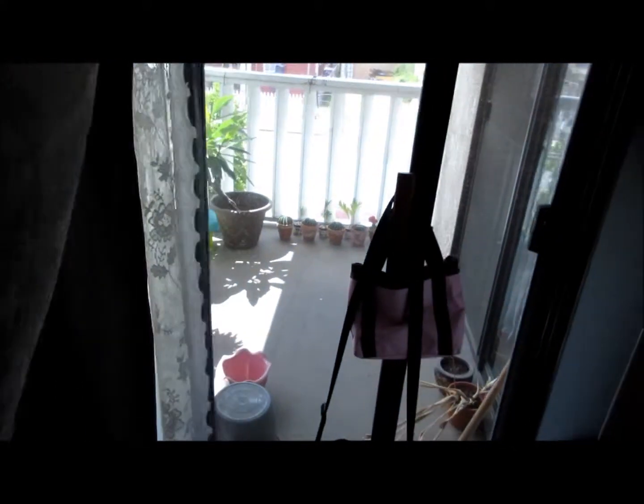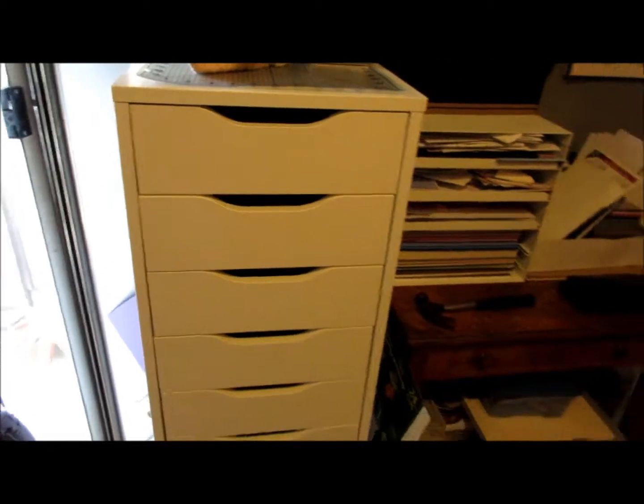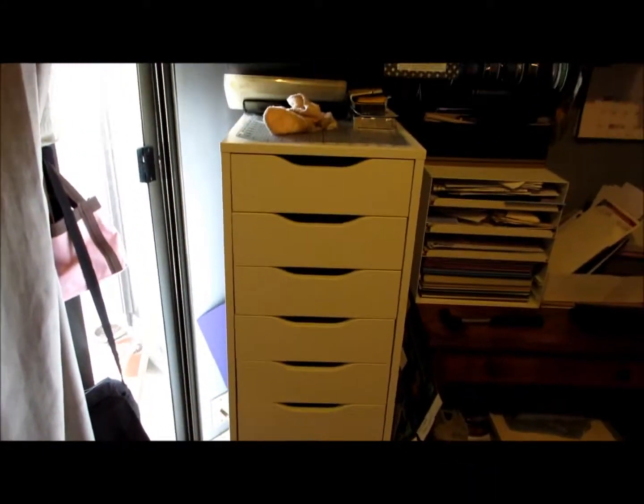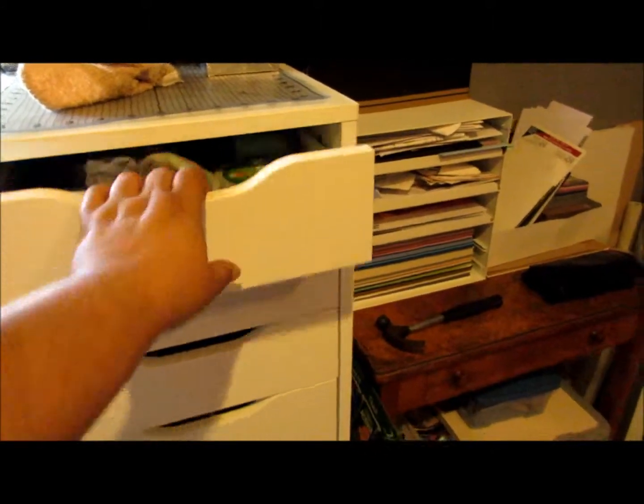This is my balcony window — there's my balcony. And then this is a very tall drawer set that I got from Ikea, which I am totally in love with. I really want to get another one.